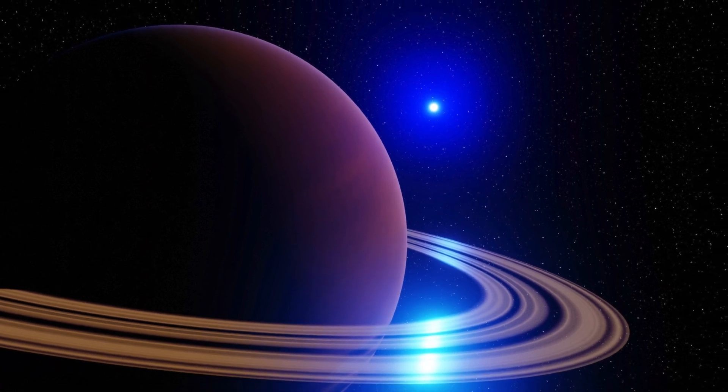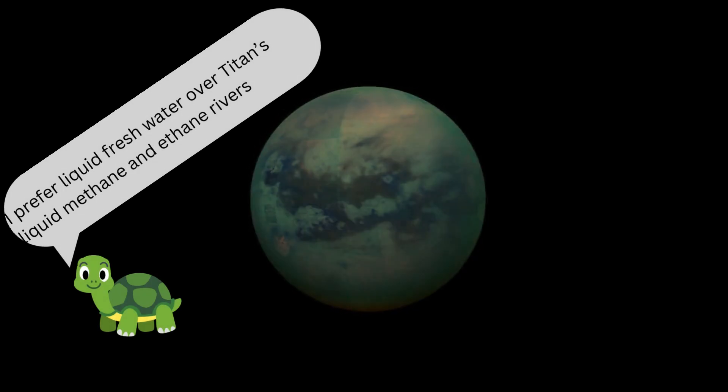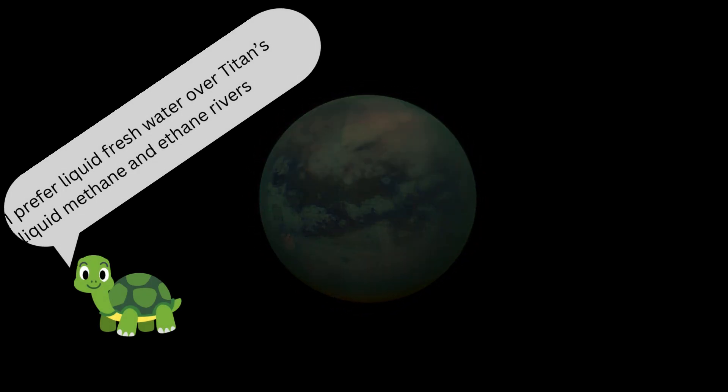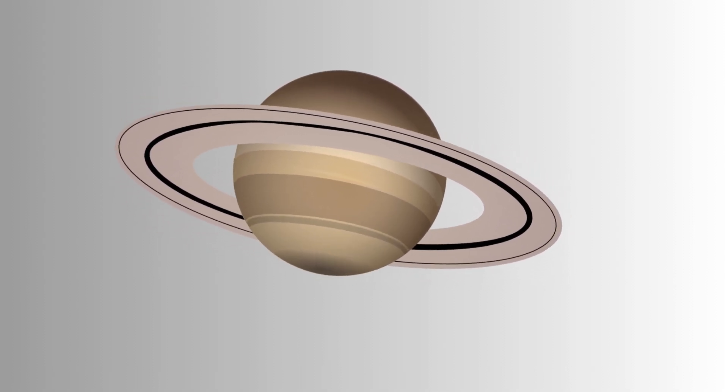Next, we visit Saturn, the second largest planet. It's famous for its beautiful rings made of ice and rock. Saturn has more than 60 moons, one of which, Titan, has lakes and rivers of liquid methane and ethane. Timmy finds it fascinating but prefers his pond's fresh water.